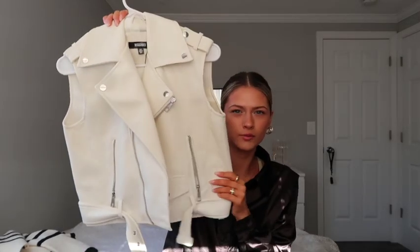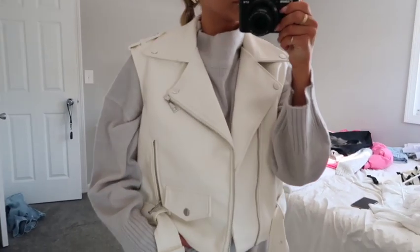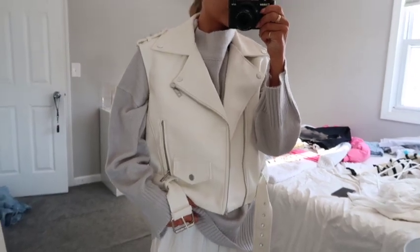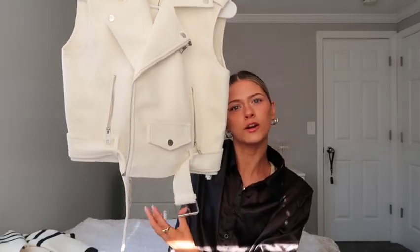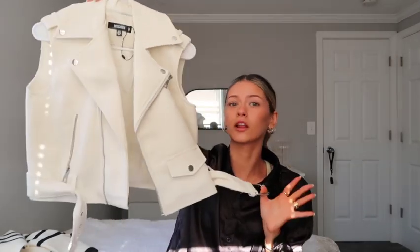Another piece I'm obsessed with I bought for Nashville — it's such a fun statement piece. I'm not usually a leather jacket girl with sleeves, but I thought this leather vest was super fun, especially in white, which makes it really unique and different. It has a belt and zips up but I like to wear it undone. Really, really cute.